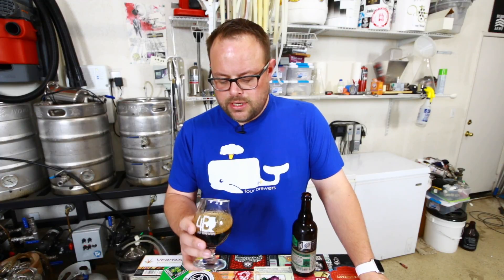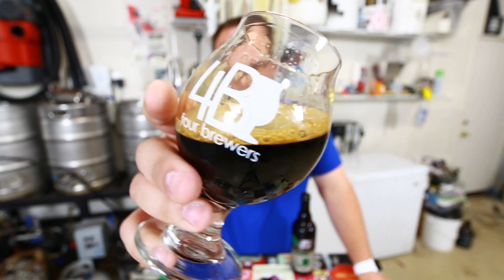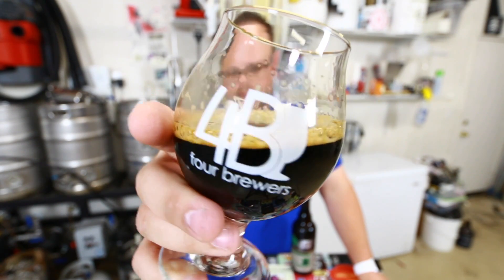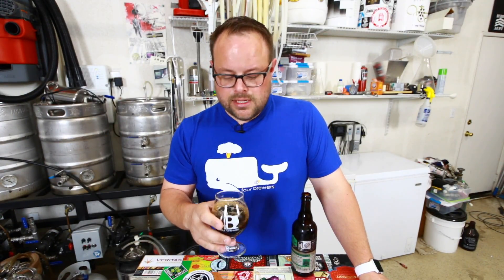Byzantine Vision comes in at 10.7% alcohol. This is on the colder side and it looks really nice in the glass — got a nice dark brown head on the beer. It looks good. Let's see what it smells like.